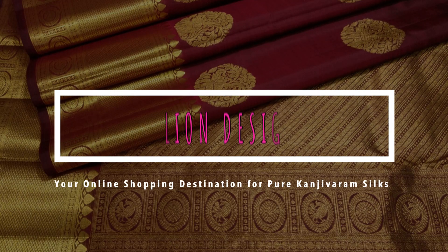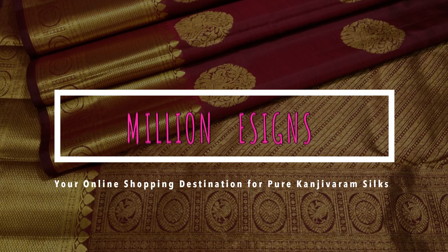Hello all viewers, welcome to Million Designs, your online shopping destination for pure Kanjivaram silks.